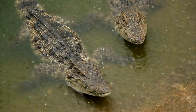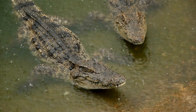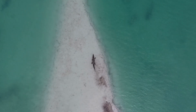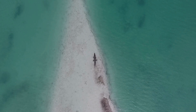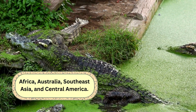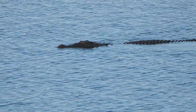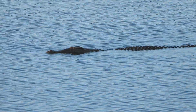Crocodiles, however, are more versatile. They can be found in both freshwater and saltwater habitats. Thanks to their specialized salt glands, crocodiles can inhabit brackish waters and even venture into the open ocean. This ability to thrive in diverse environments has given them a wider range than their alligator cousins, with populations in Africa, Australia, Southeast Asia, and Central America. In fact, the infamous saltwater crocodile is known for traveling vast distances across the ocean, making them one of the most widely distributed reptiles on the planet.